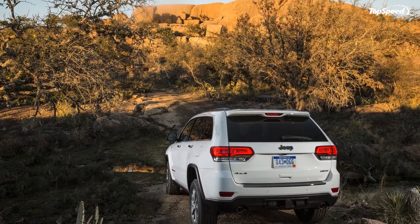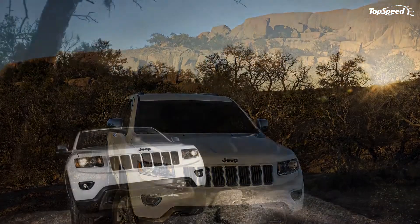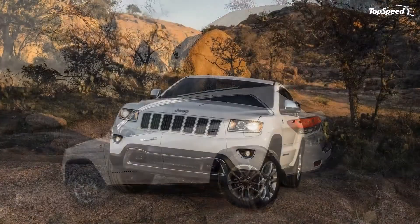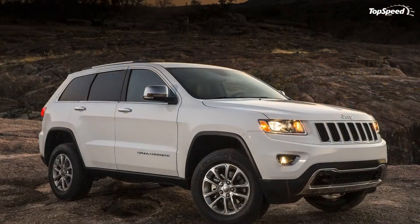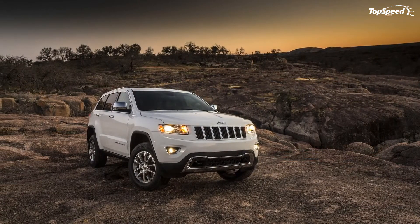The Jeep Grand Cherokee is one of the best-selling SUVs on the American market, and thanks to the new diesel engine it will become even more successful. The model is offered in both 4x2 and 4x4 configuration systems, giving customers lots of possibilities. Love it: new diesel engine, updated look, improved interior. Leave it: high-end models are pretty expensive.